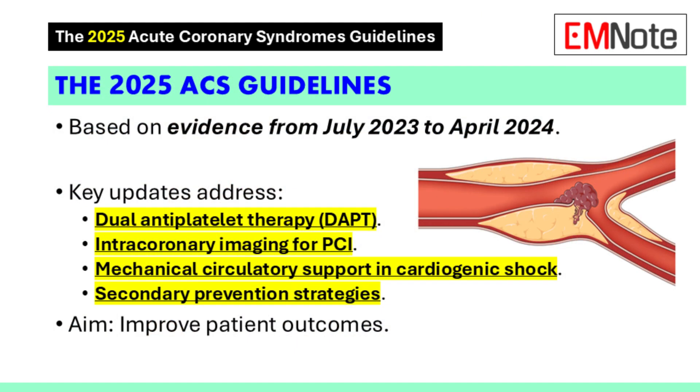Hello, everyone, and welcome. We're going to be looking at the 2025 acute coronary syndromes guidelines. So let's jump right in.